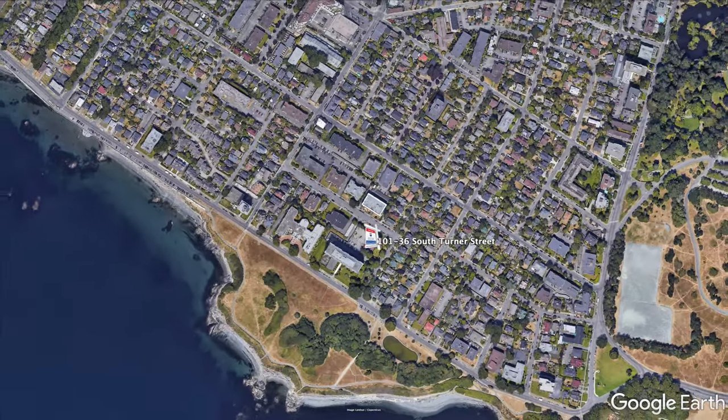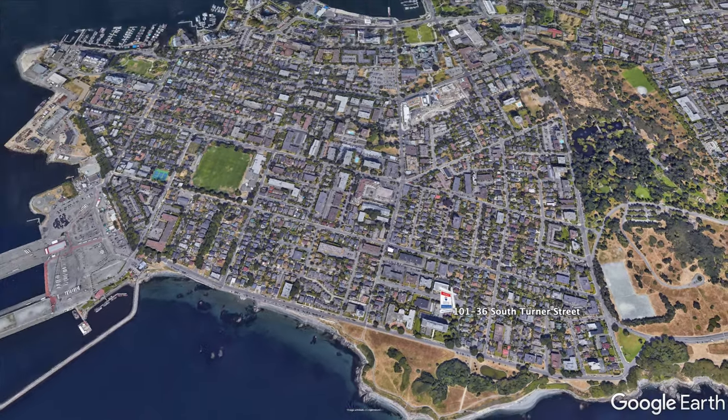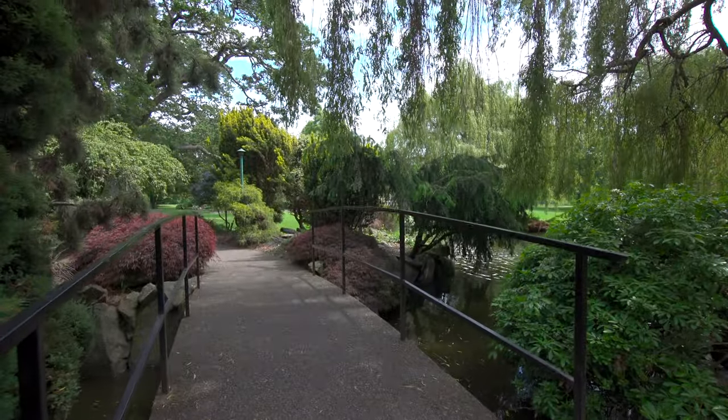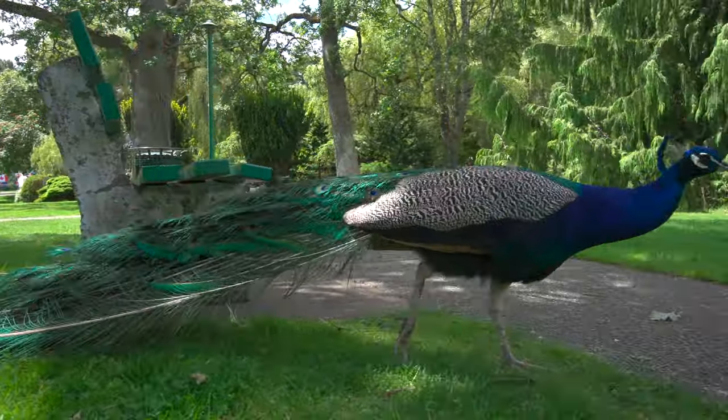You'll appreciate the convenience of being walking distance to all the amenities James Bay has to offer, including Beacon Hill Park, quaint shops and restaurants, grocery stores, and so much more.